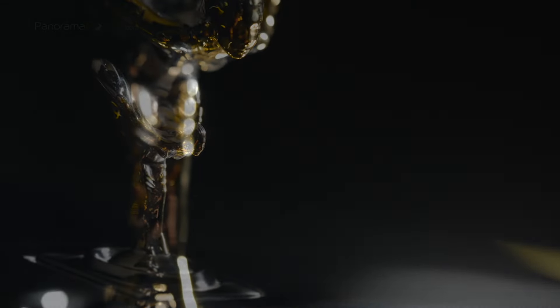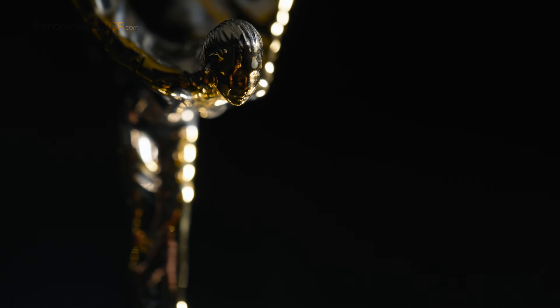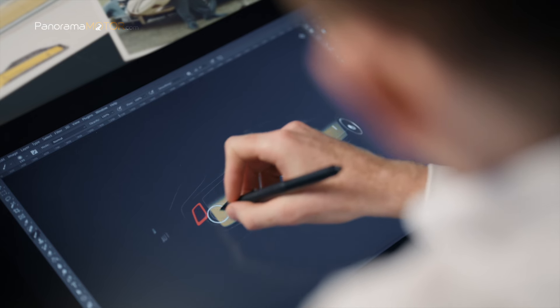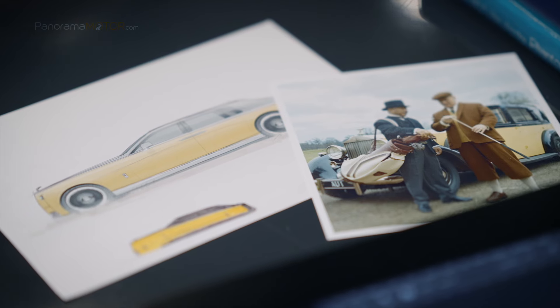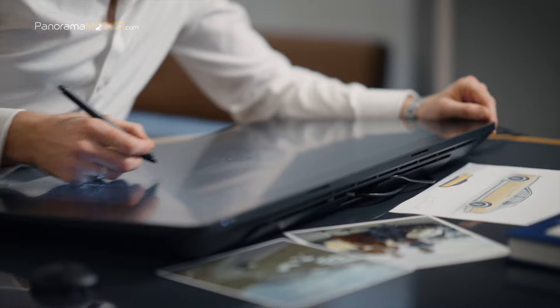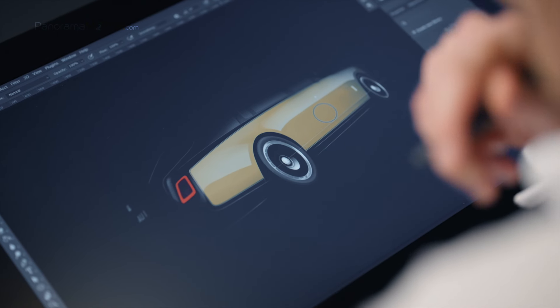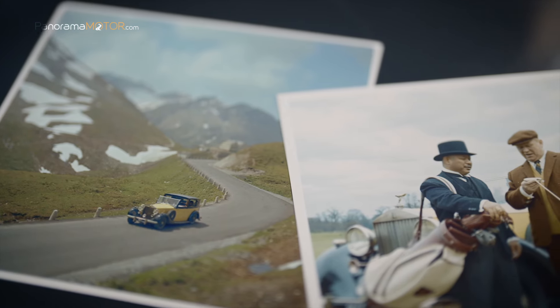La prestigiosa firma británica de autos de gran lujo presenta el nuevo Rolls-Royce Phantom Goldfinger 2025, rindiendo homenaje a la película de James Bond de 1964 Goldfinger, una de las doce apariciones de Rolls-Royce en la afamada franquicia cinematográfica de 007. Ven con nosotros y disfruta de las espectaculares imágenes.